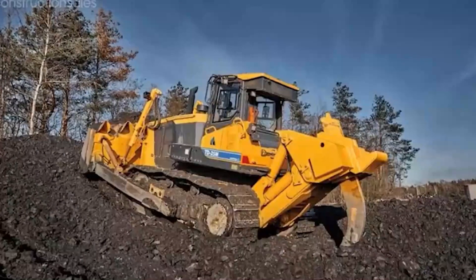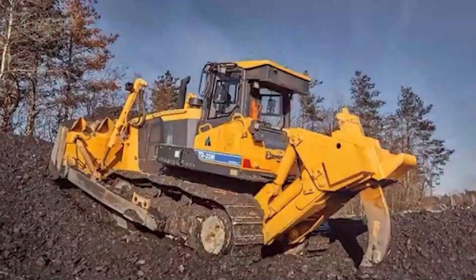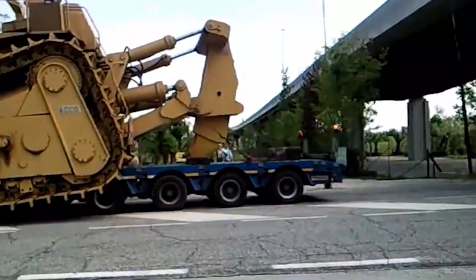But before we dive into the top 10, let me hit you with a riddle. What's massive, stronger than a charging rhino, and has the power to move entire mountains? Any takers?